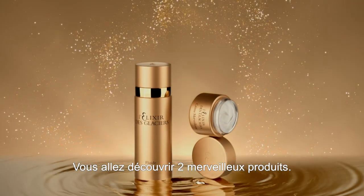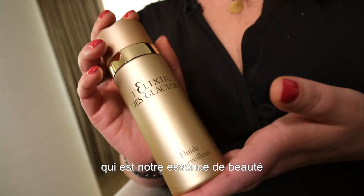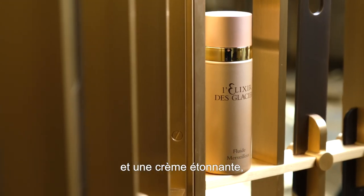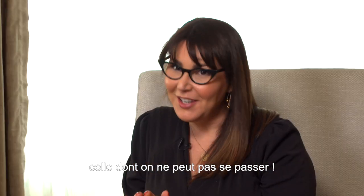You will discover two wonderful products. It's the Fluide merveilleux, which is our beauty essence to ignite the glow of the skin. And an amazing cream, which is the Crème merveilleuse — really, the one that you cannot get enough of.